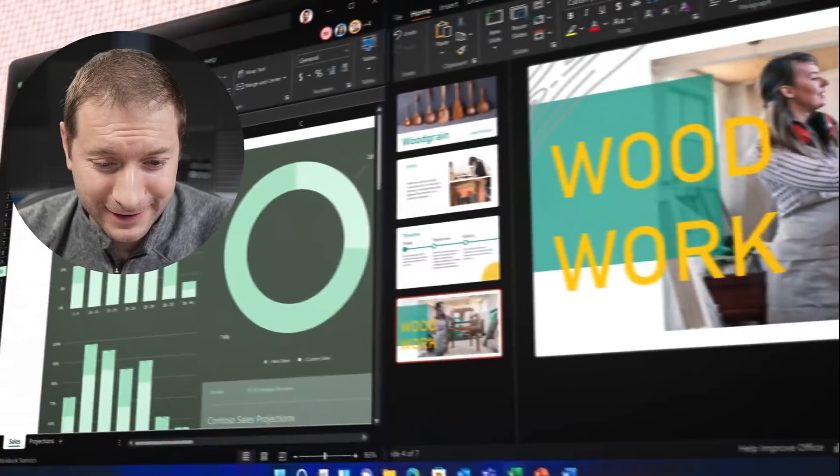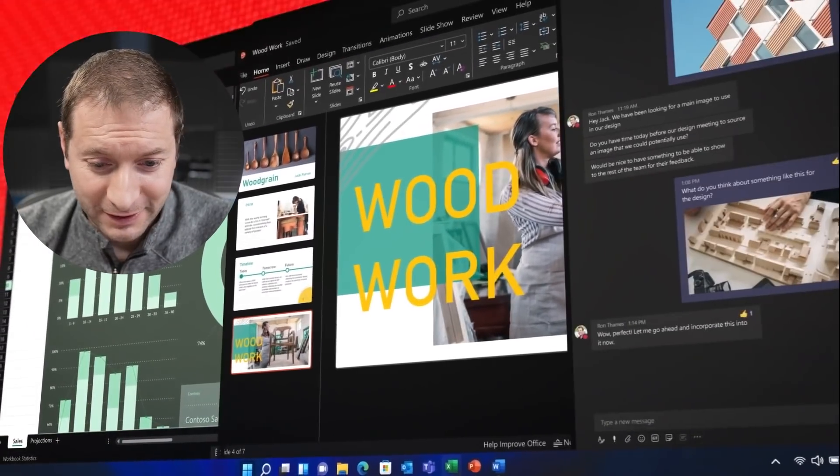The ThinkBook is one of those types of machines known to be for work — not creation of media, not audio, not video — but for developers, writing code, documents, things like that. This one is not doing that. This one is a weird, weird monster.